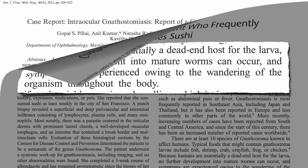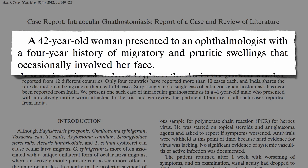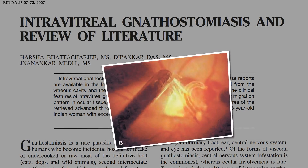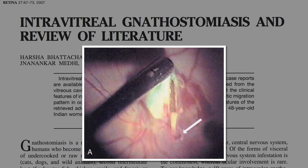It can also crawl into our eyeballs. A 42-year-old woman with a four-year history of migratory swellings on her face, then a little bleeding from the eyelid — you know where this is going. No problem, though. You can make a little cut, stick some forceps in, locate the worm, and then just pull the puppy out of the eyeball. But if you have any pimples on your face that move around, better to grab them before they start swimming around in your eyes.